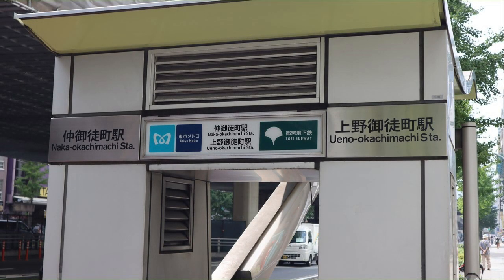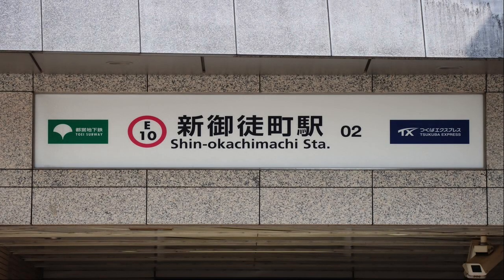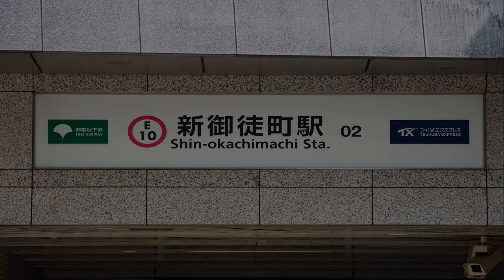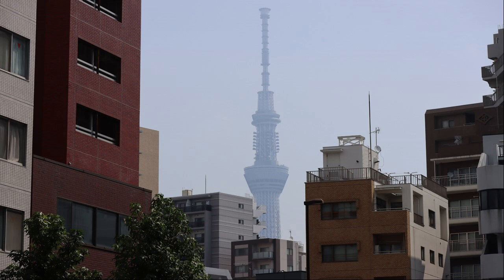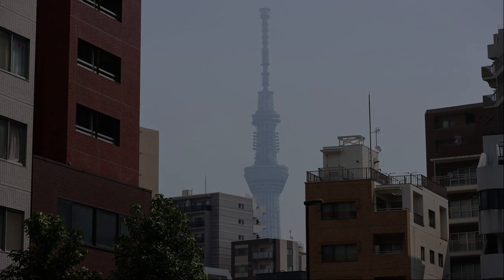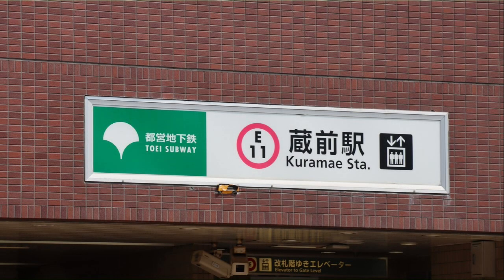Naka Okashimachi Station is on the Tokyo Metro Hibiya Line, and Wano Okashimachi Station is on the Toei Oedo Line. Arrived at Shin Okashimachi Station — the Toei Subway Oedo Line and Tsukuba Express run through it. I can see the Tokyo Skytree. Arrived at Kurume Station, where the Toei Subway Oedo Line runs through it.